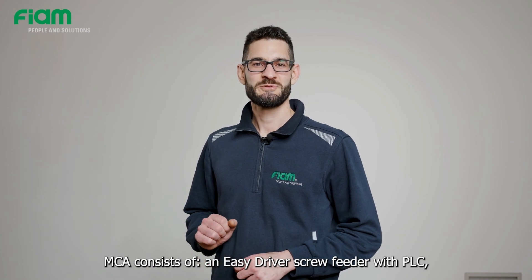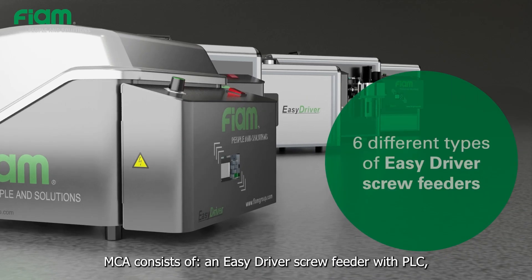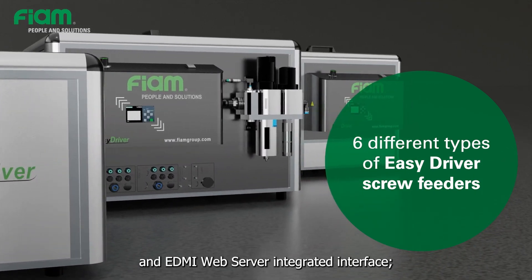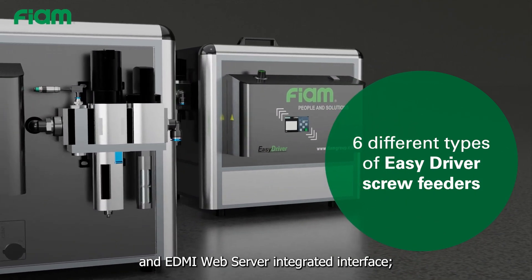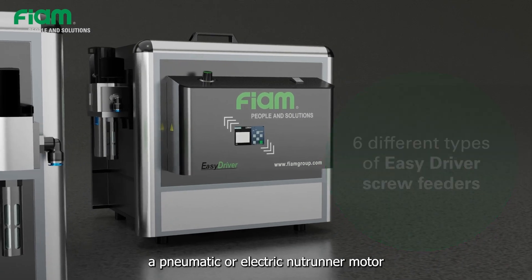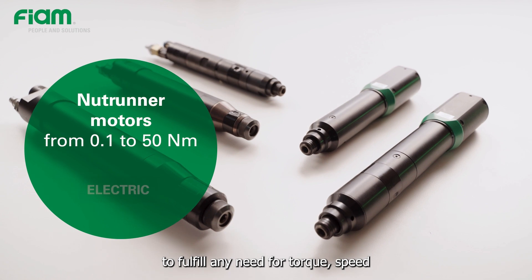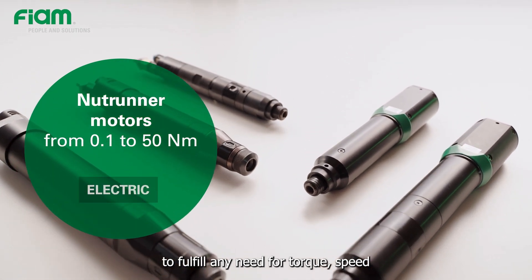MCA consists of an easy driver screw feeder with PLC, Modbus TCP/IP protocol, and EDMI web server integrated interface. It also includes a pneumatic or electric nutrunner motor to fulfill any need for torque, speed, and type of control and programming.